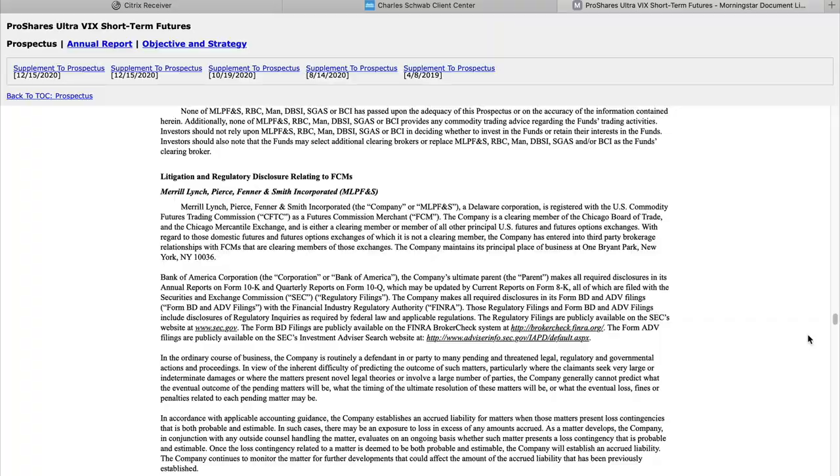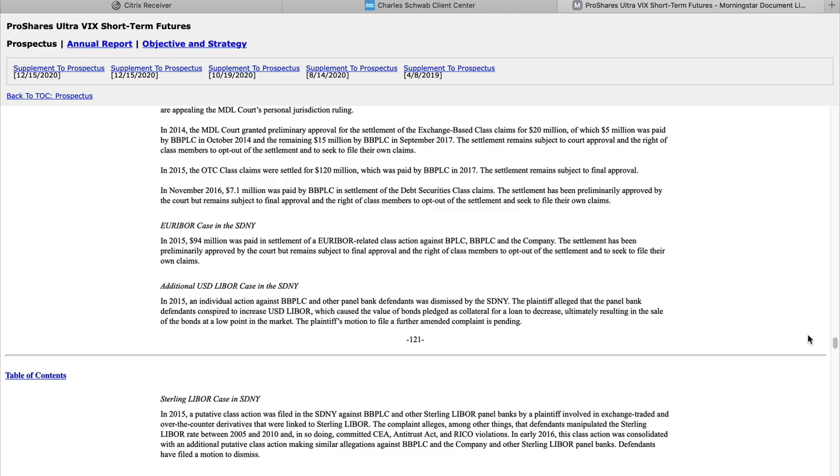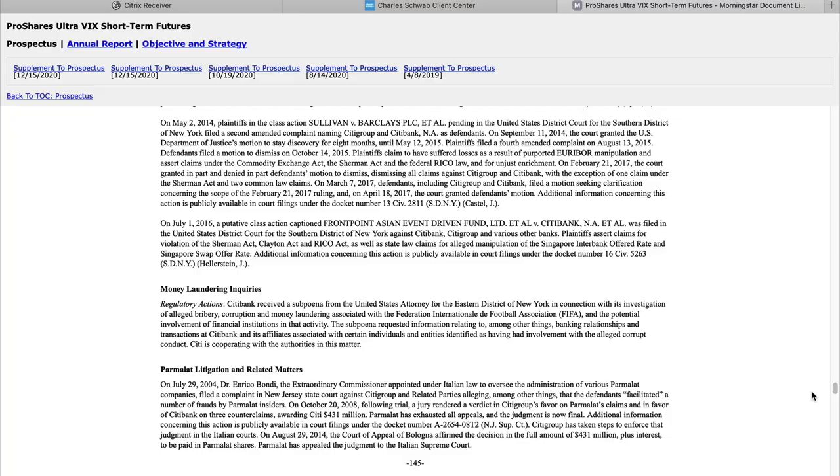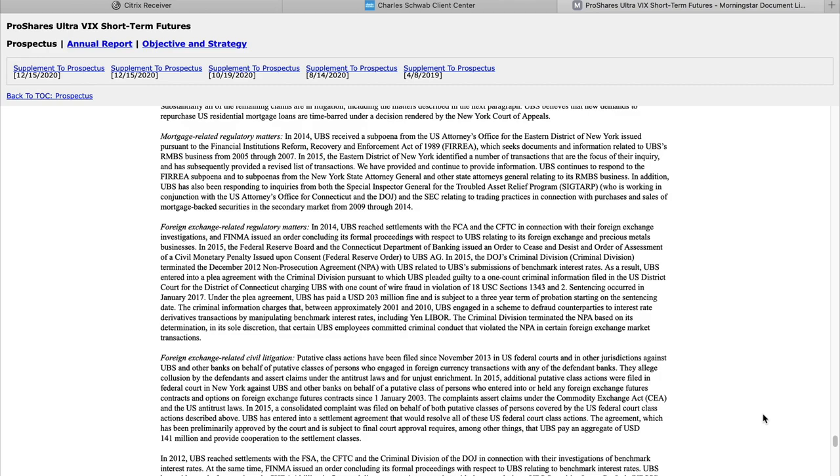ProShares has a lot of legal issues to deal with — it's all listed in the prospectus. The prospectus is about 200 pages and almost half of it is listing litigations. It starts around page 108 and just goes on and on: Ambac litigation, European Commission credit default swaps antitrust investigation, AIG litigation, Federal Housing Finance Agency litigation, Prudential Insurance litigation — it just goes on. I highly recommend that people interested in UVXY take a peek at it.